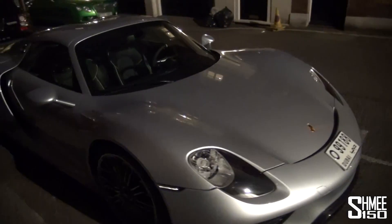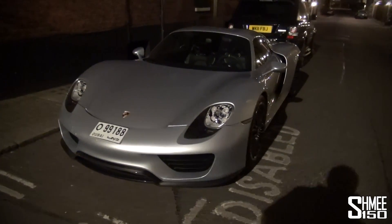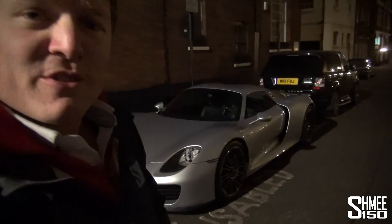Hopefully we'll get some more shots of it out and about in the day, but there we have another brand new 918 Spyder that has just arrived here on the streets of London. Make sure you subscribe, check out a couple of the other videos, and we'll catch up with you again very soon.